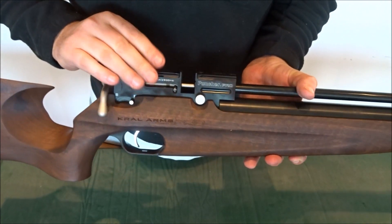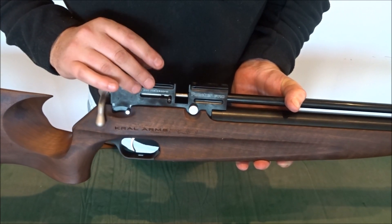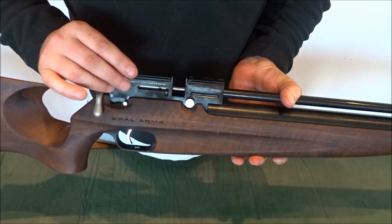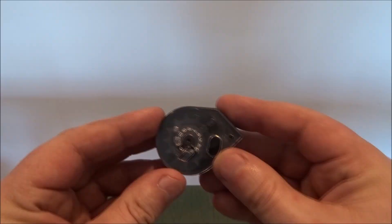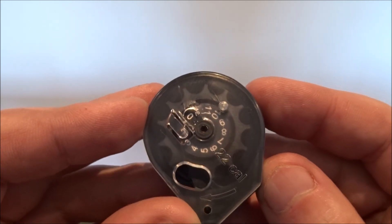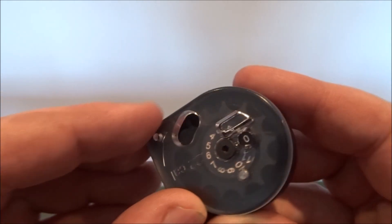The Kral Puncher Pro will provide 200 shots per fill at 6 foot pounds and over 100 shots per fill at 12 foot pounds. The Puncher Pro has a 14-shot magazine with clear indicators of your shot count, so no more wondering how many shots you've fired or whether you need to reload.